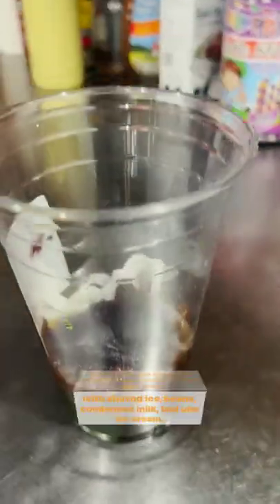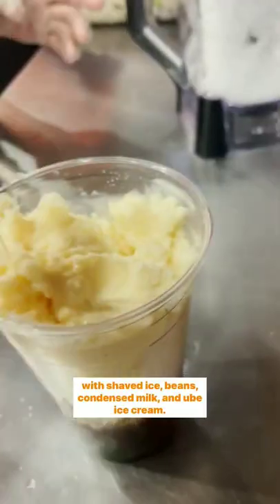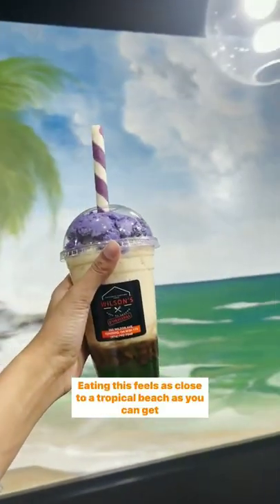If you're in the mood for something sweet, try the halo-halo with shaved ice, beans, condensed milk, and ube ice cream. Eating this feels as close to a tropical beach as you can get in Ontario.